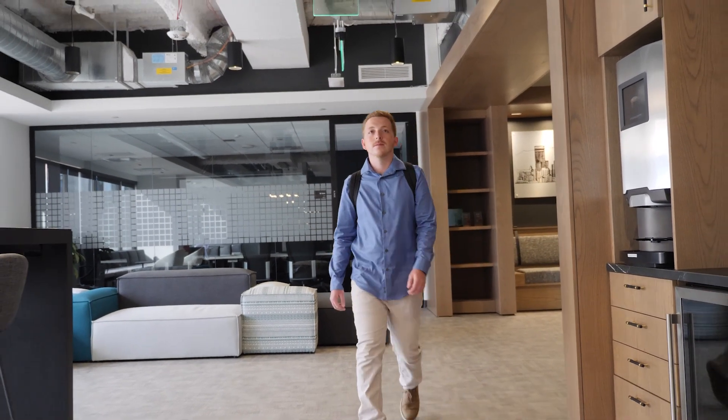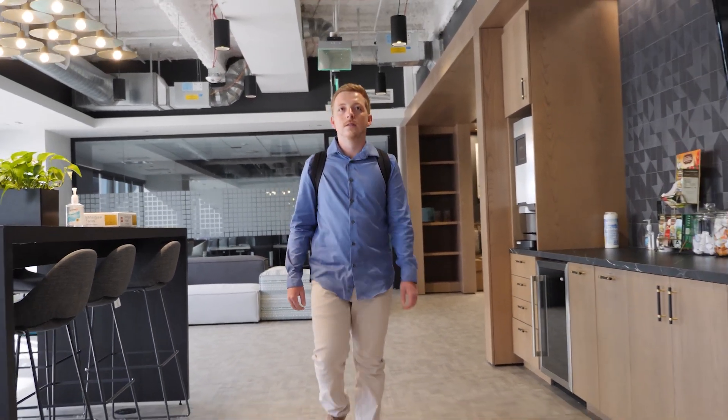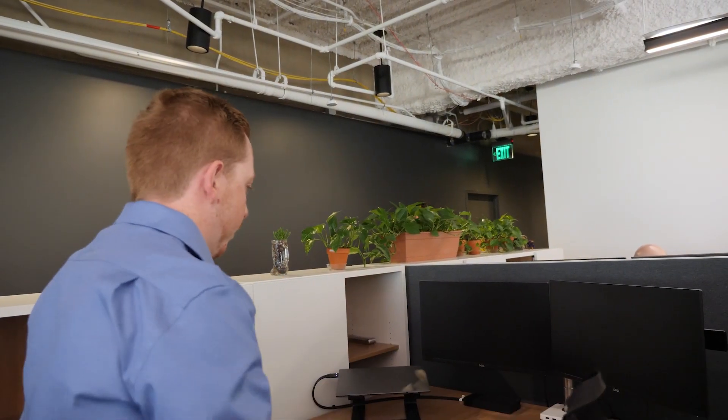I'm a civil engineer here at Stantec in the integrated design group within the energy and resources group, so I get to work on a vast variety of energy projects.